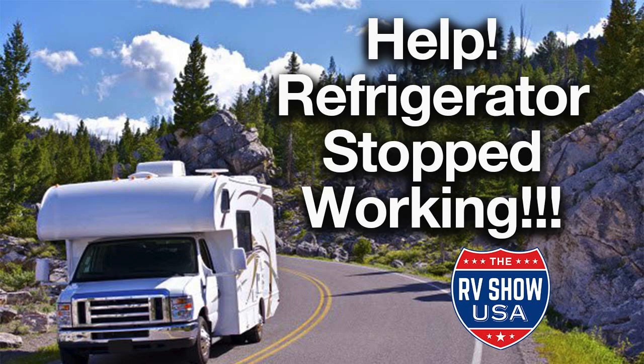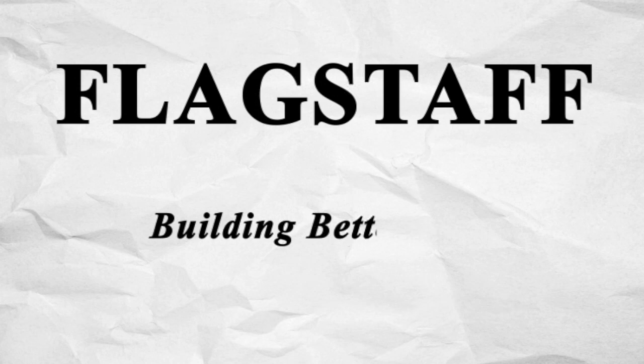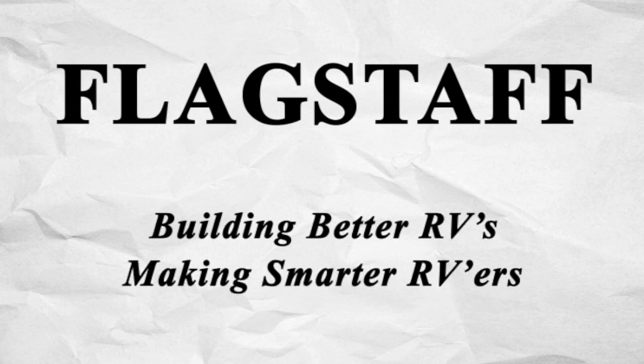The RV Show USA is brought to you by Flagstaff, building better RVs, making smarter RVers.